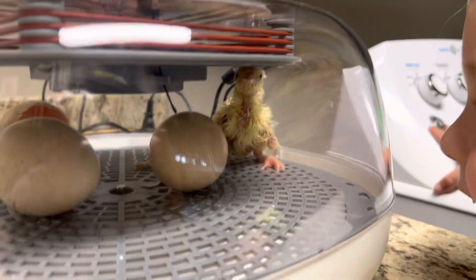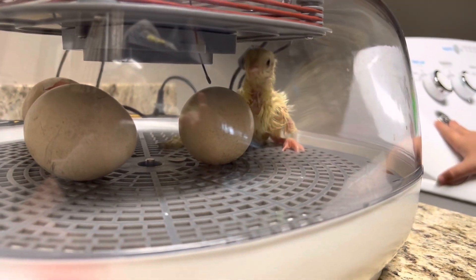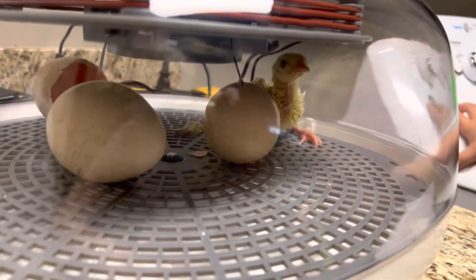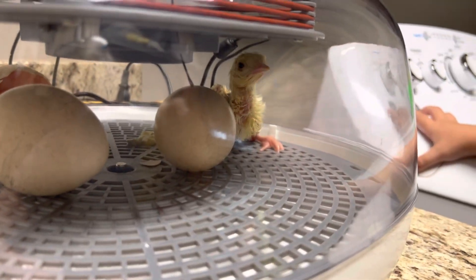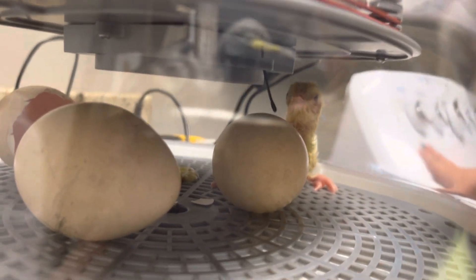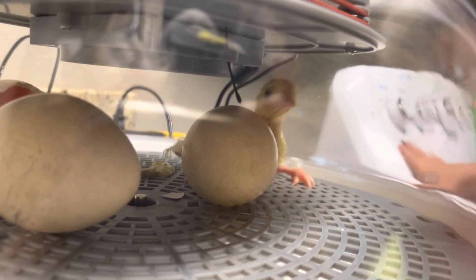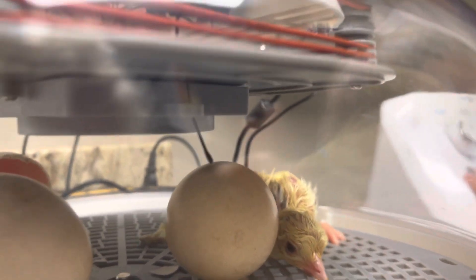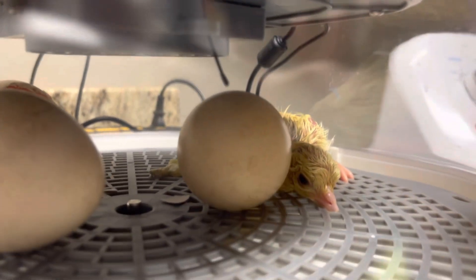He's standing up. Yes, he is. How old are you now, Owen? Three. You're three, yes. Oh, look at that. How silly. That's a nice, healthy-looking little chick.